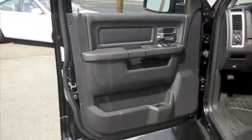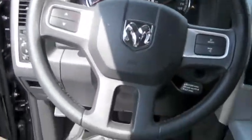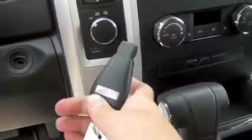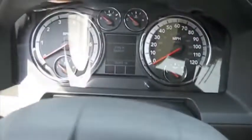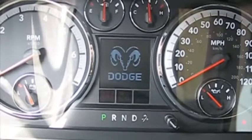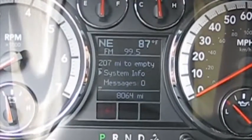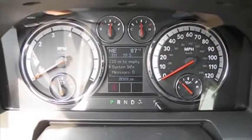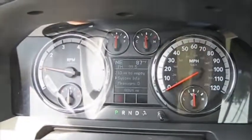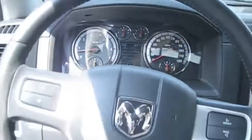Let's go ahead and start it up. It's got 8,064 miles. Got to love that V8.